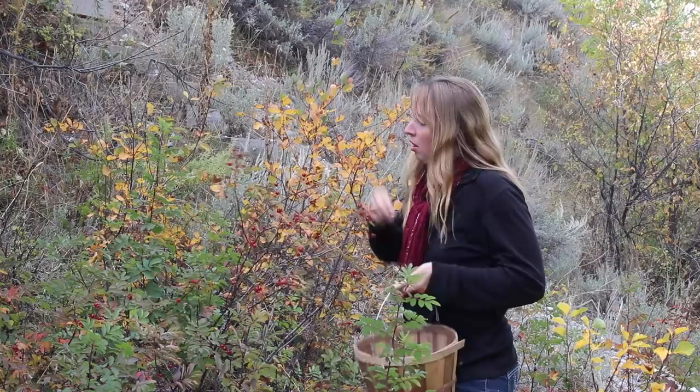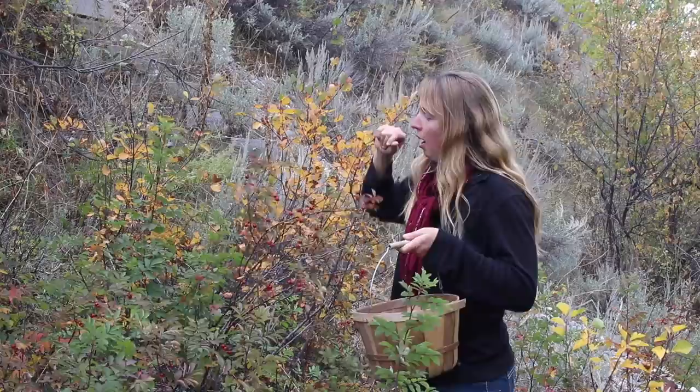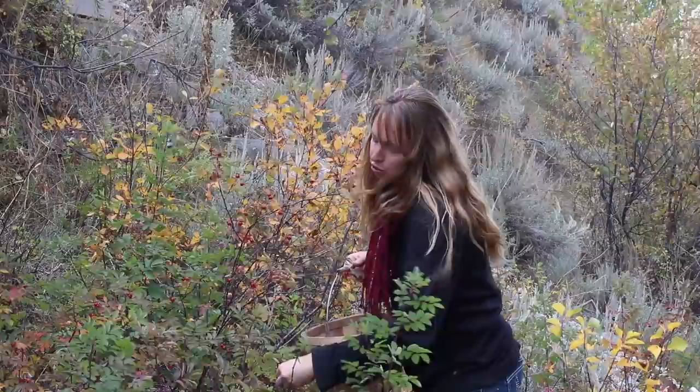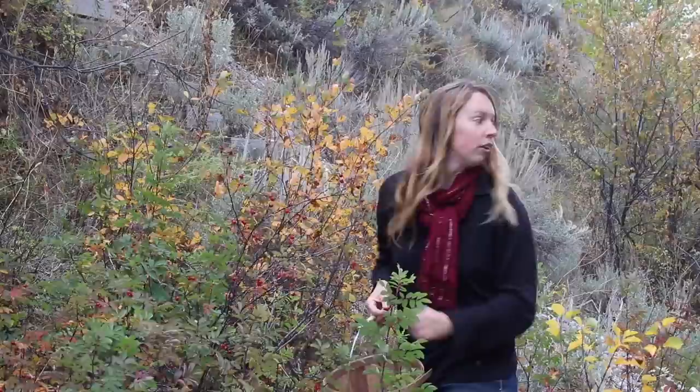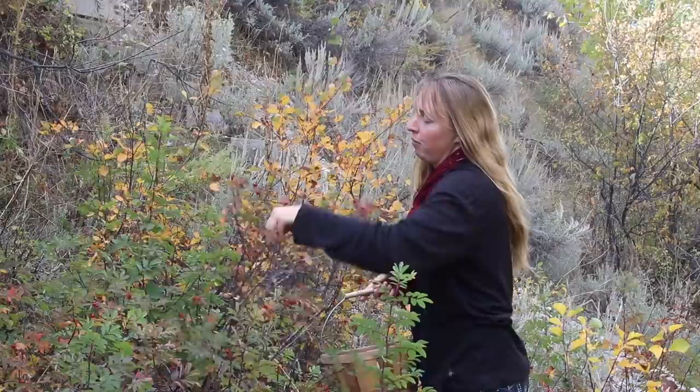That is the fruit of a rose. They look a little bit like a miniature apple, kind of like a crab apple. Roses and apples are in the same family of plants. They are also prickly. These are wild, so they are somewhat small. If you have a cultivated rose, the hips will often tend to be much larger. The larger ones tend to be a lot more mild and not nearly as concentrated in either their flavor or their benefits.